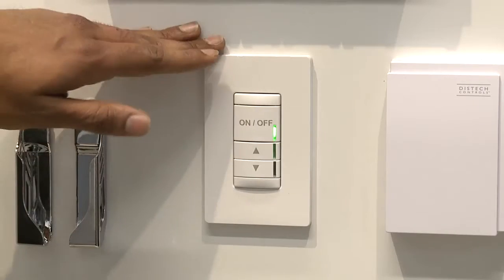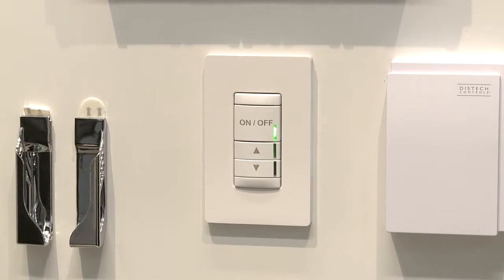The third component of the solution is a smartphone mobile app that allows the electrical contractor to commission the system, zone and group, as well as do all the configurations of the switches via a mobile application.